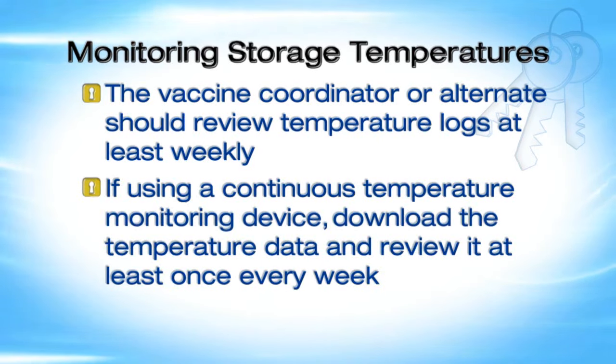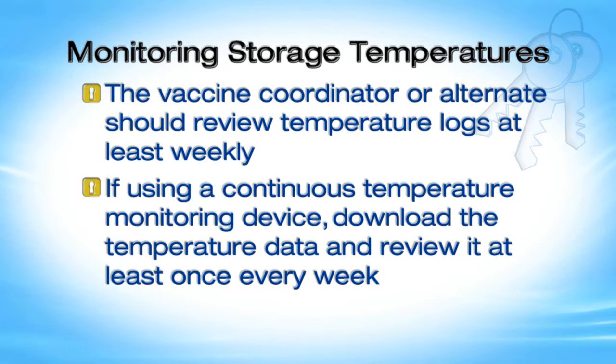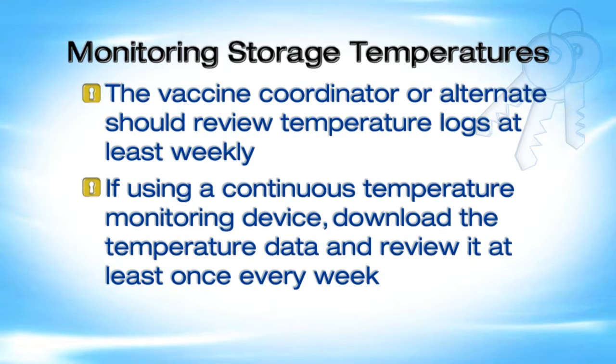The vaccine coordinator or alternate should review temperature logs at least weekly. If using a continuous temperature monitoring device, download the temperature data and review it at least once every week. Keep temperature documentation from logs and data loggers at least three years or according to your state record retention requirements.